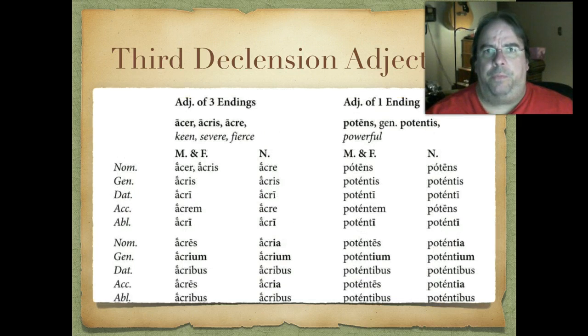Here's the third declension adjective of three endings. You'll notice it just has separate masculine, feminine, and neuter endings only in the nominative singular; otherwise it looks identical. The example is acer, acris, acre — separate masculine, feminine, and neuter forms only in the nominative singular. Once we get into other cases, masculine and feminine share a form, and the neuter has a separate but similar form. The neuter plural gives us acria, acrium, acribus, acria, acribus.